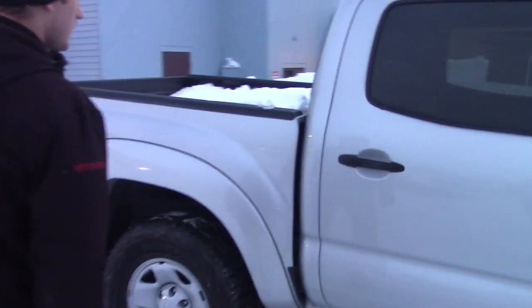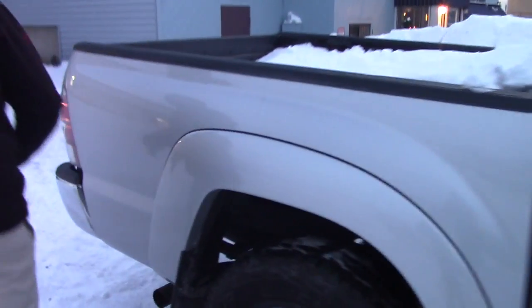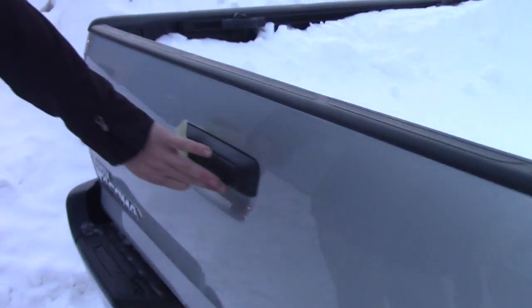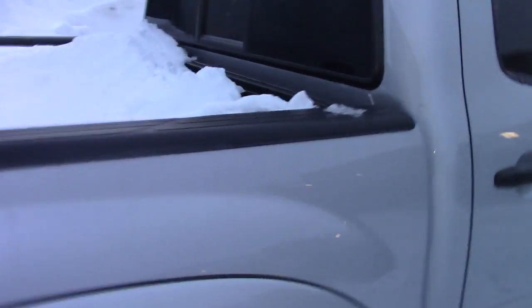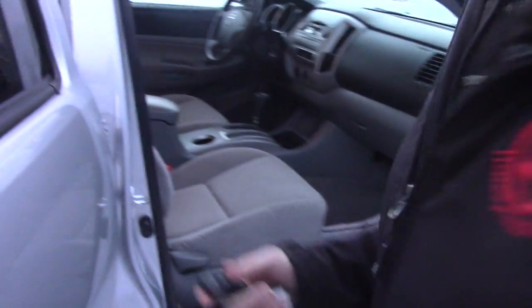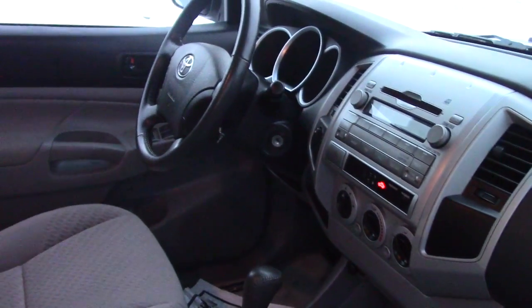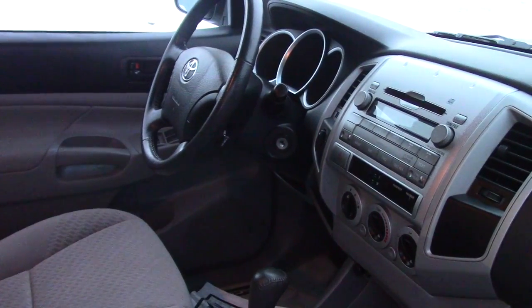It is a four door, so you have a lot of room in the back as you will see in a few moments. This vehicle with the SR5 edition does have the backup camera with the tow hitch. You have power windows and power door locks, and quite a bit of room in the back. There is storage underneath the seating where the tools to change the tires are located. Standard radio, standard AC, and cruise control. That's pretty much about it.